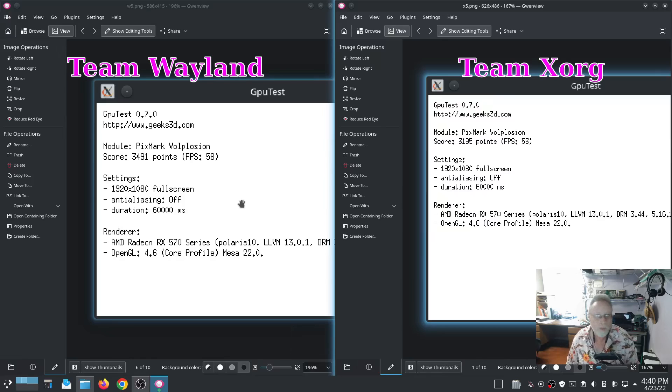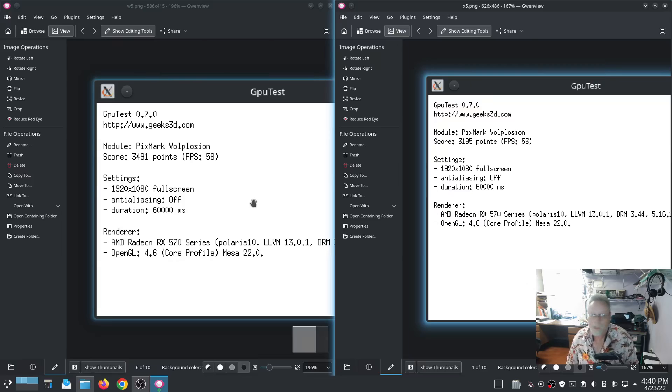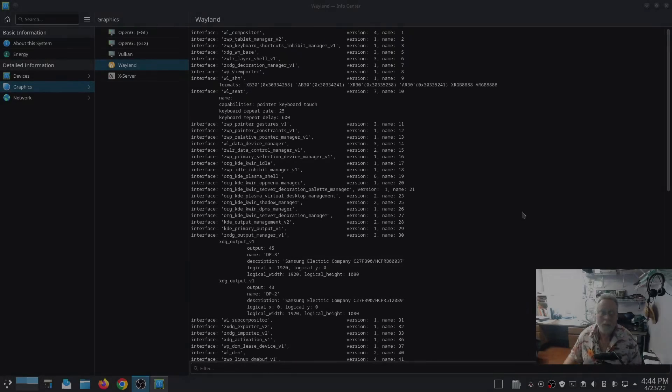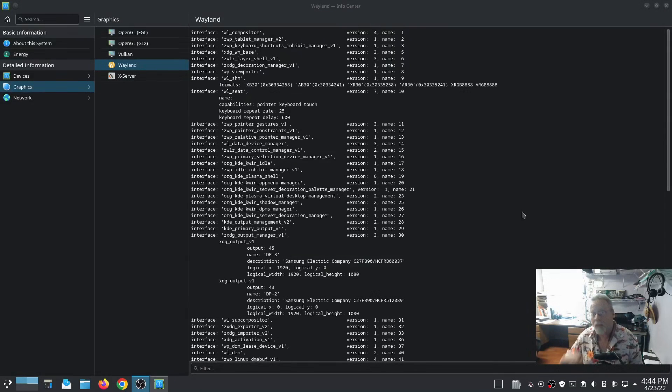The final OpenGL test was PixMark Volplotion, with a score of 3,195 and 53 frames per second. Not a lot of difference in that one — it's interesting, and it's also the oldest of the three tests. So that is all for this Wayland performance test. Wayland obviously blew the competition away today, winning all five categories against its arch nemesis Xorg. That is all for this video. Thanks for watching.